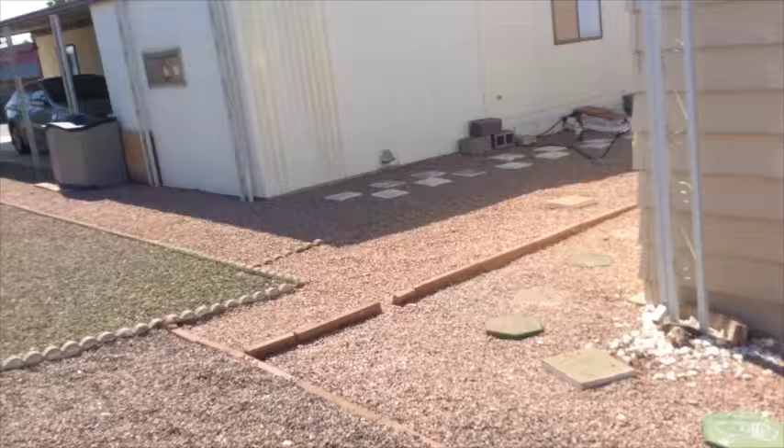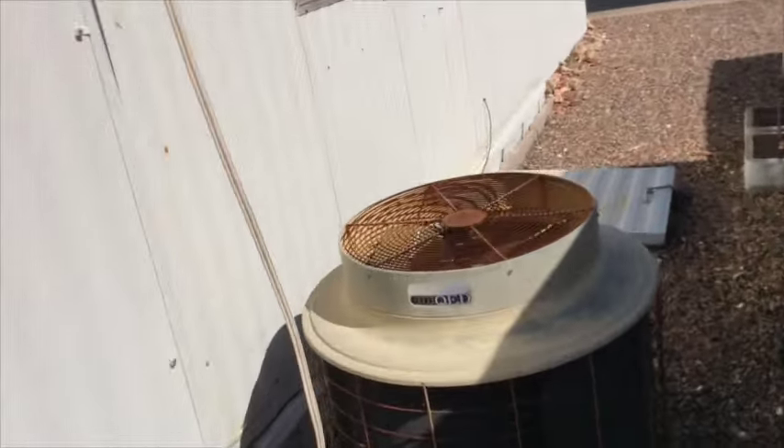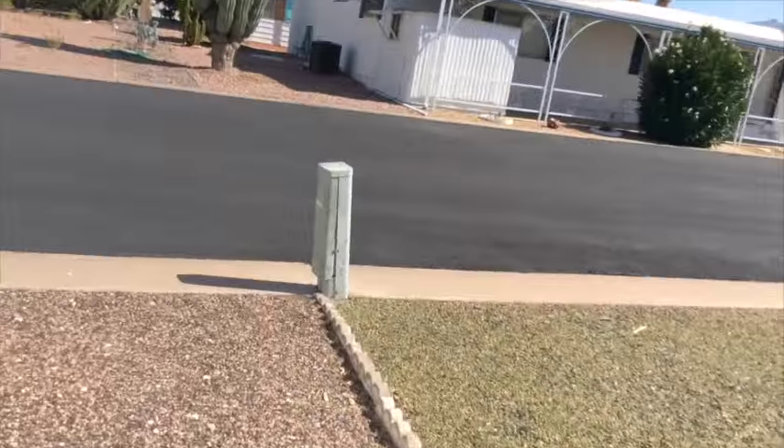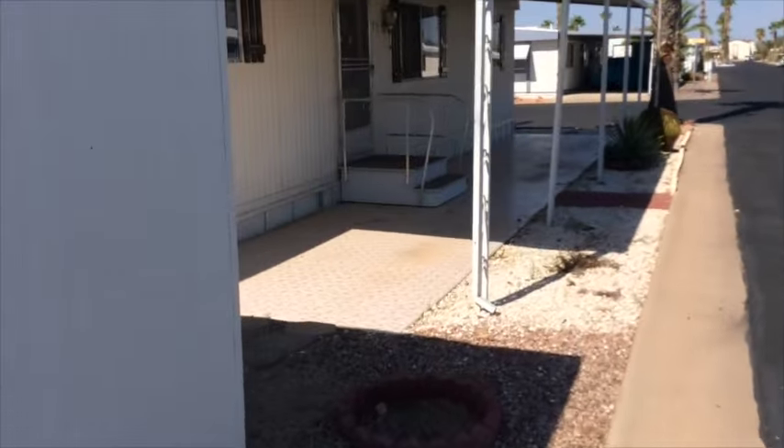We'll go around on the other side and see the back of the unit. There's the old air conditioning unit — I have no idea if that's salvageable or not. There's a beautiful view of the Superstition Mountains from the patio.